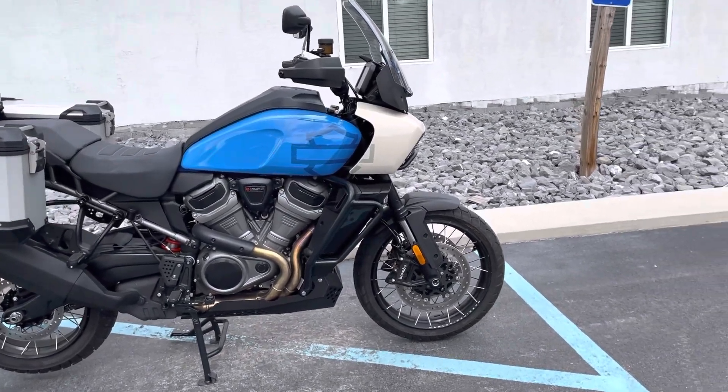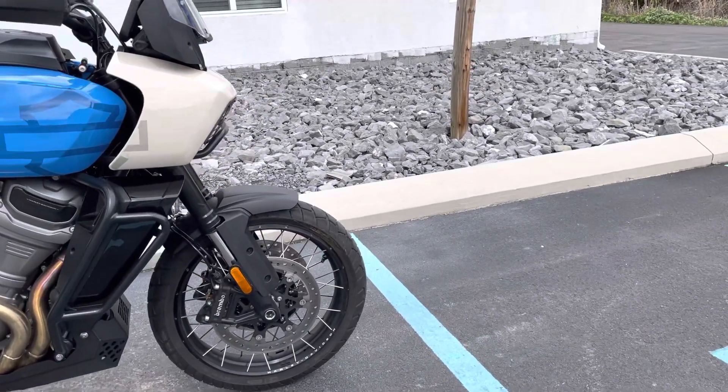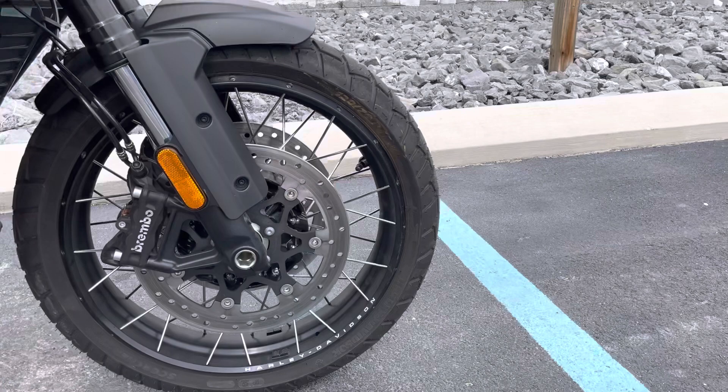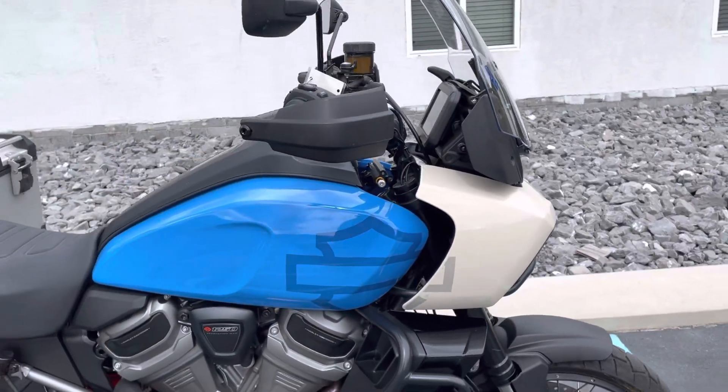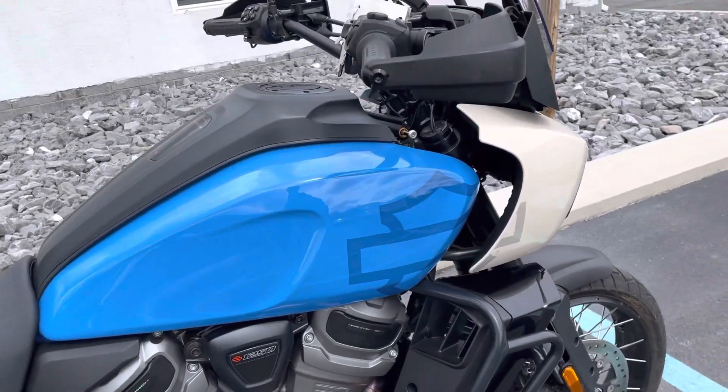It's muted, as you can see, does have the smoked wheel option. It does have a two-tone paint scheme and the adaptive ride height.